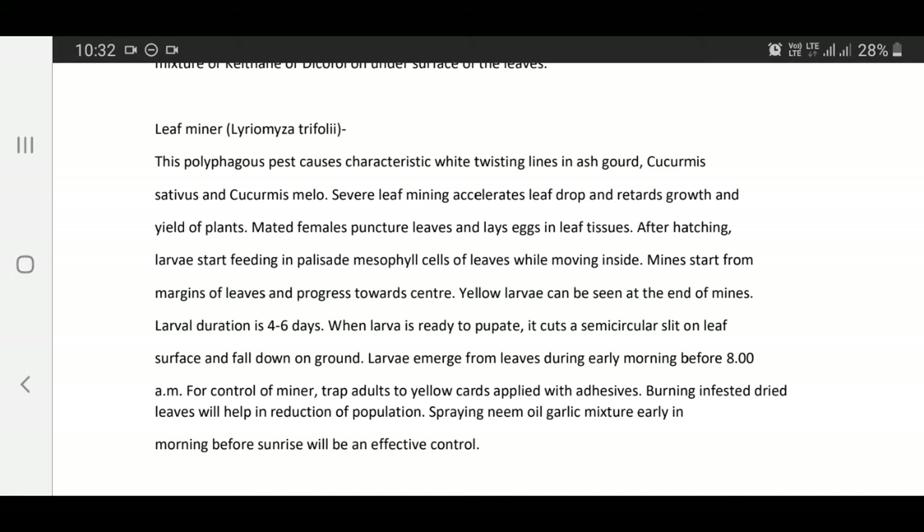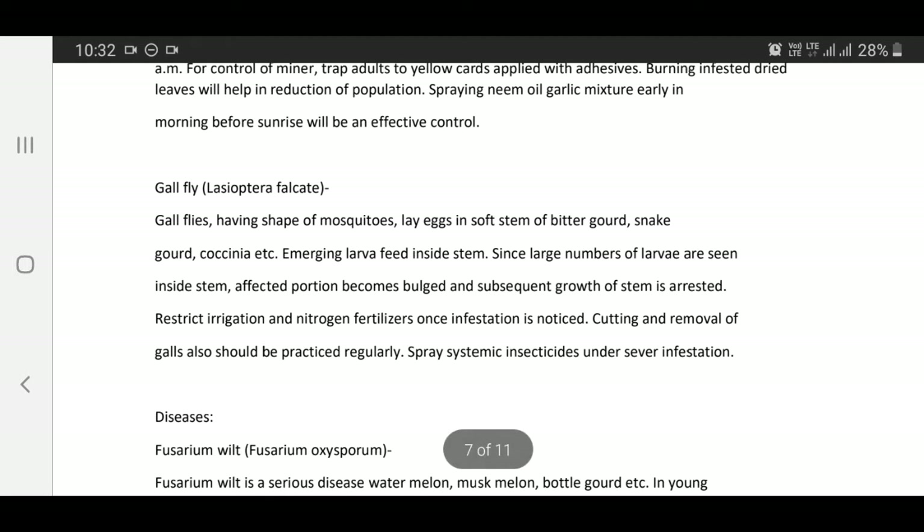When the larva is ready to pupate, it cuts a semi-circular slit on leaf surface and falls down to ground. Larvae emerge from leaves during early morning before 8 a.m. For control of leaf miner, trap adults using yellow cards applied with adhesives. Burning infested dried leaves will help in reduction of population. Spraying neem oil-garlic mixture early in morning before sunrise is an effective control.